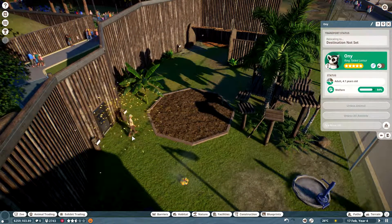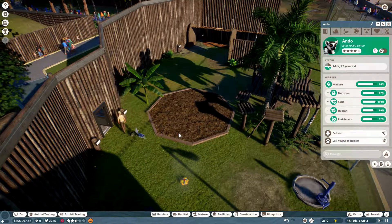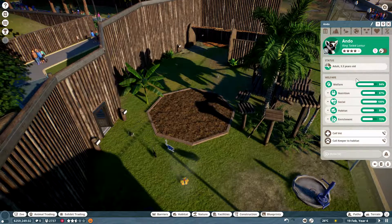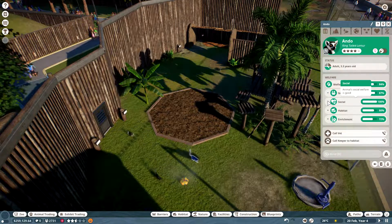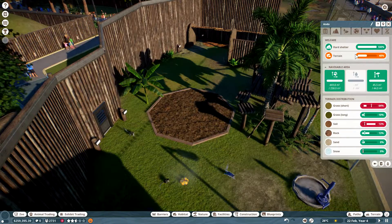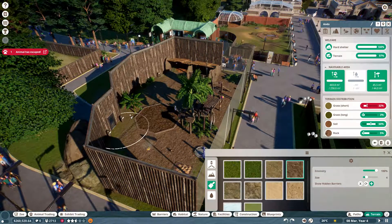Let's unbox all of you. Why are you sad? You're not happy with the habitat. One animal has escaped!